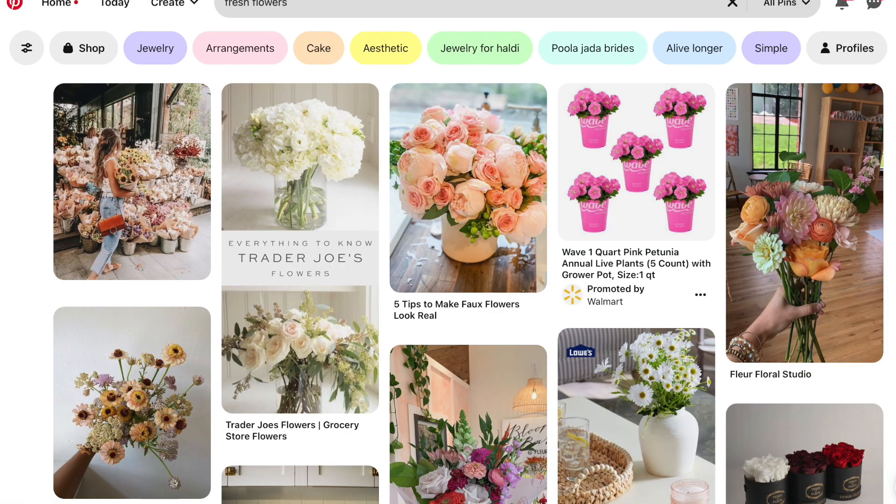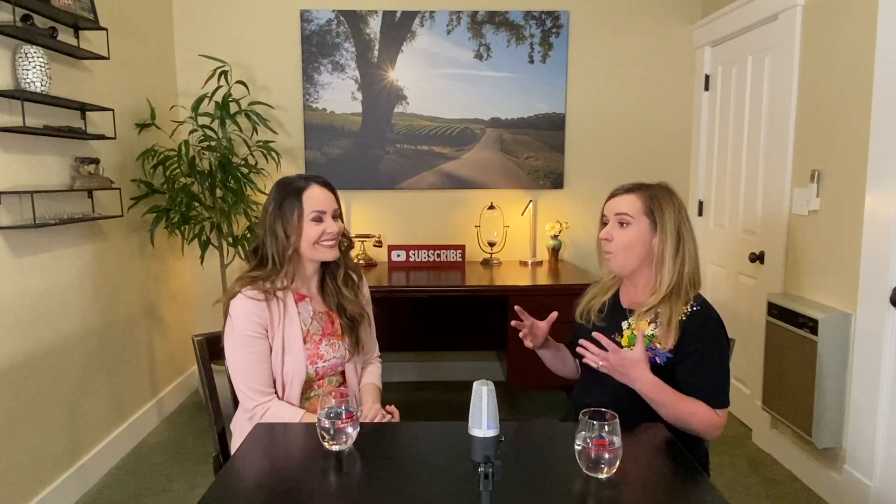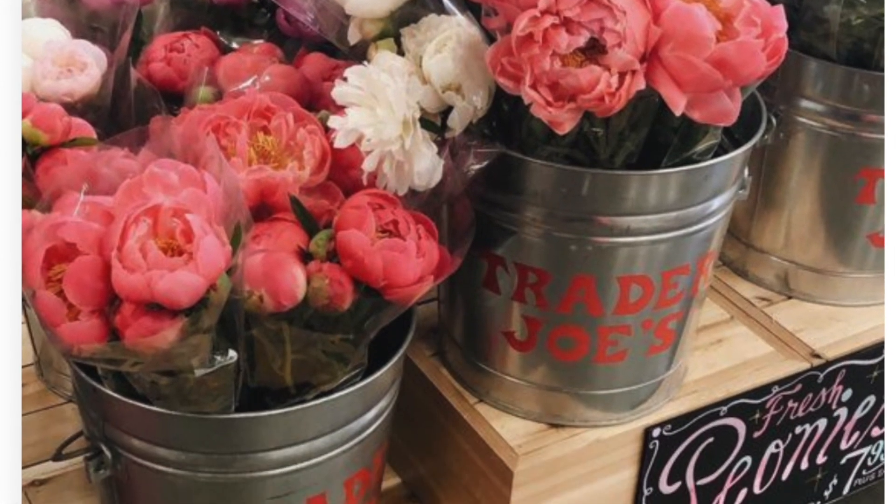Trader Joe's always has such a great display of fresh flowers, and if you have a local Trader Joe's near you, it's a great spot and really, really reasonable too. How do you come up with your amazing ideas? A lot of times I either have an idea in my mind already. Pinterest is a huge inspiration for me — go on there, get ideas. That's where I get a lot of my wreath ideas, color ideas. You can type in almost anything from fresh flowers to dried flowers to get beautiful pictures and beautiful ideas. Or sometimes I'll just let the flowers speak to me — I'll go inside Trader Joe's and see what's fresh, what's vibrant, what's beautiful, what can I bring into my home.